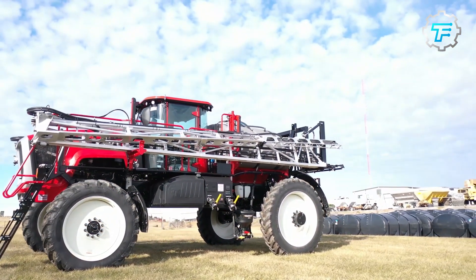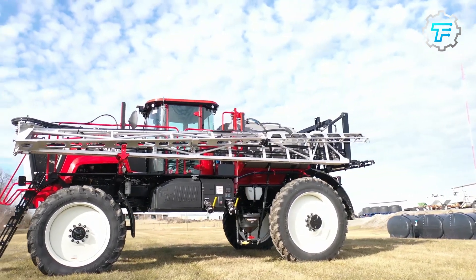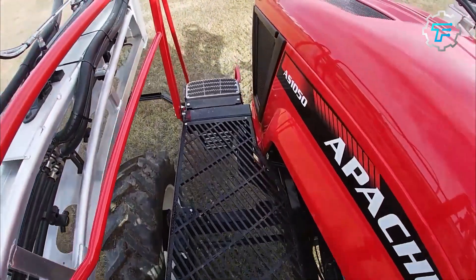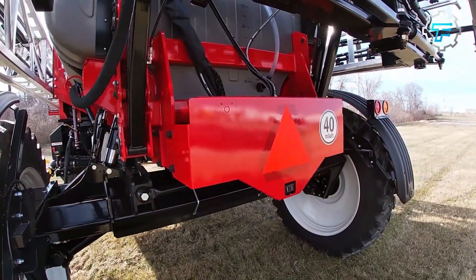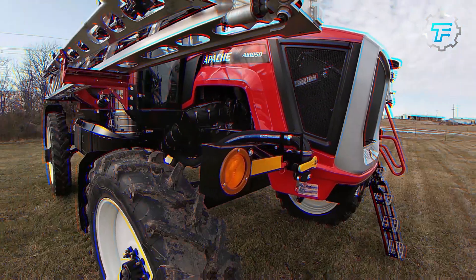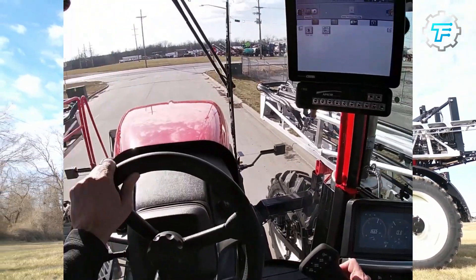At number 7, we got the Apache AS1250 sprayer. The Apache AS1250 is designed for larger farms that require a high capacity sprayer. It has a 1200 gallon tank and can cover a width of up to 120 feet. What makes the sprayer unique is the ability to apply chemicals at a rate of up to 400 gallons per minute. It is also equipped with the latest precision technology, which ensures accurate and efficient application.